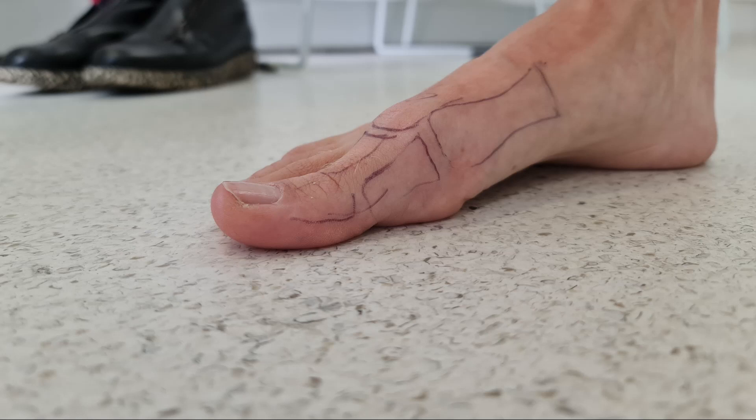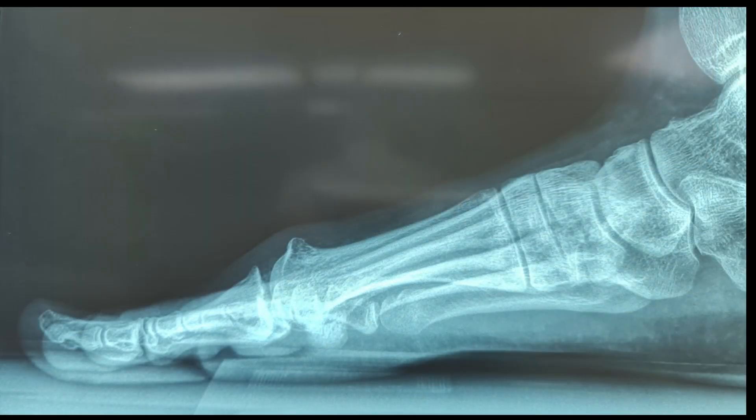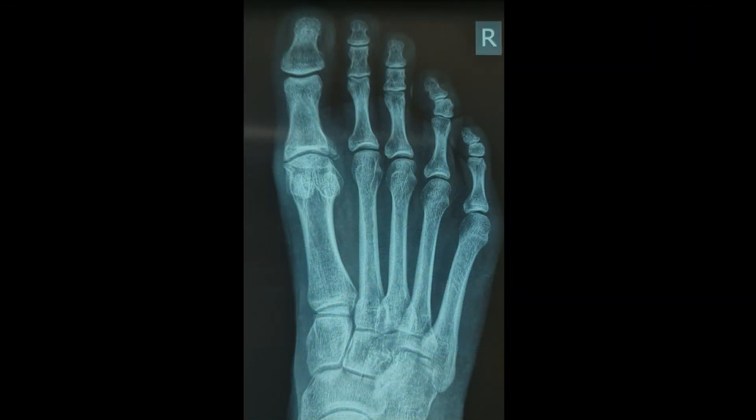Hi all. This very active 40-year-old lady presented to the clinic with hallux rigidus, or osteoarthrosis of the first metatarsophalangeal joint. Approximately 10 years ago, she dropped a heavy object onto the joint, with increased pain over this period of time. Clinically there was no dorsiflexion, but plantar flexion range of motion was quite normal.